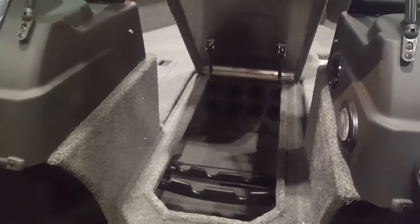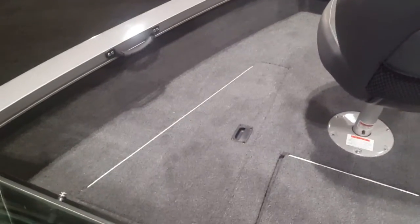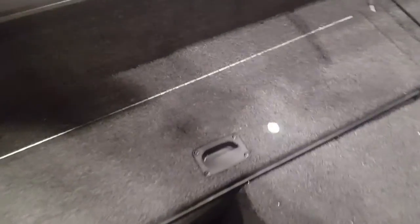In here we've got rod storage — you can put up to eight rods in there and it's lockable. You've got a live well up front, storage on the other side, and lockable storage on both sides of the boat. You can put rods in there, paddles, life jackets, your bumpers.